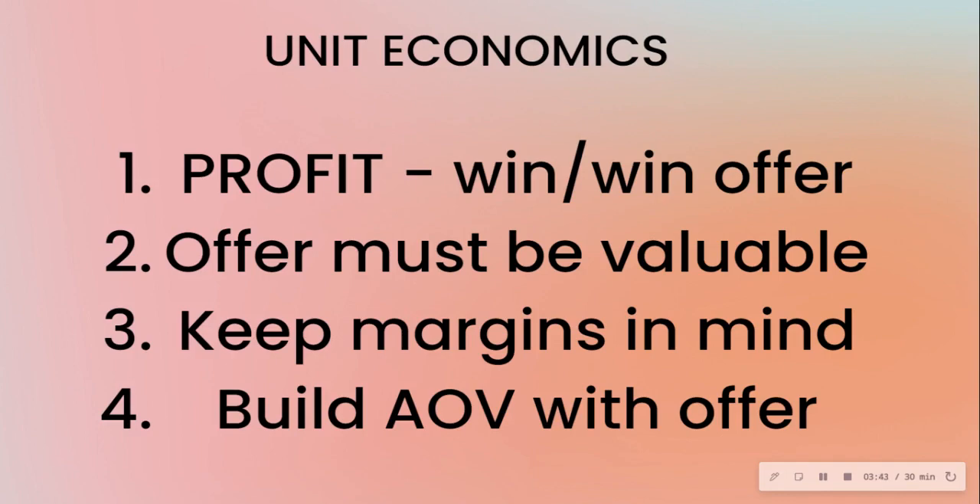Many businesses run on 20–30% profit margins and are also running ads, which eats into those margins further. On top of that, they're offering discounts. So if you're working with a brand that has slim margins, you have to keep this in mind — you don't want to offer 20% discounts to a brand already running extremely low on margins.